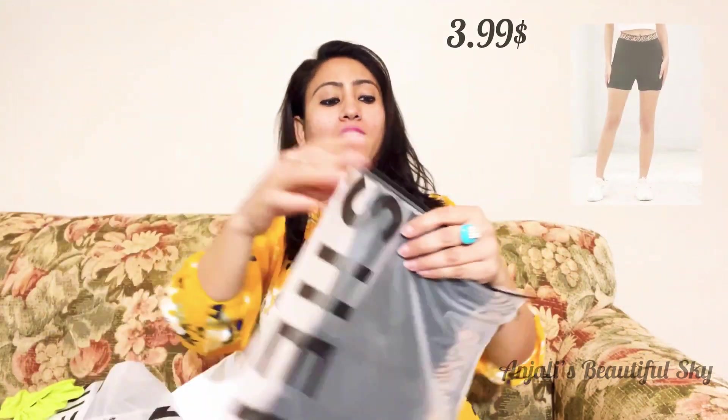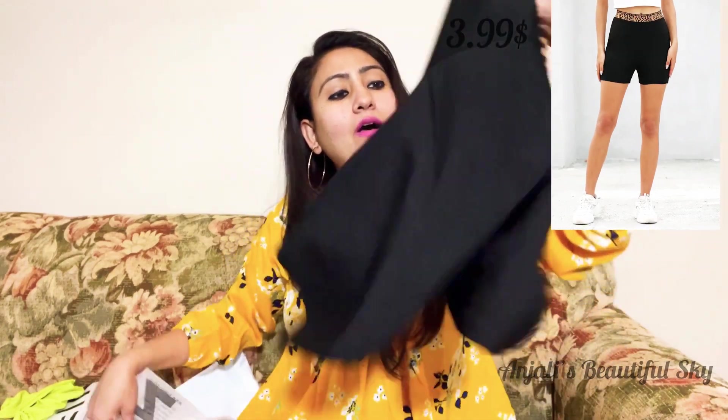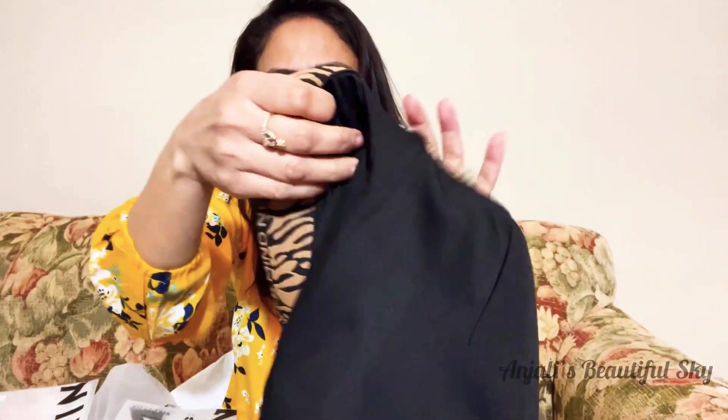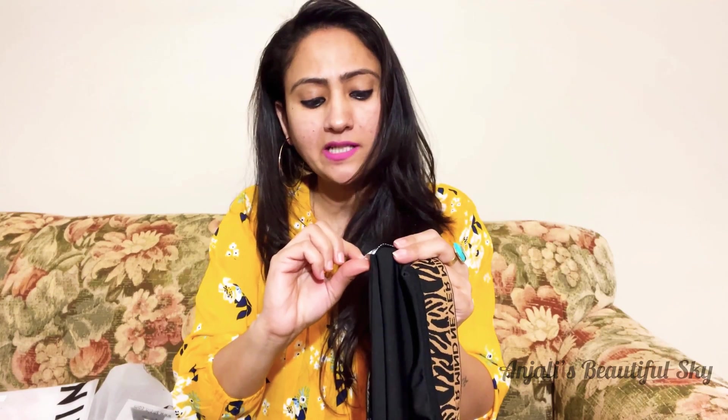The last one is this short. I bought a short, and this is also very good. The fabric is good. All these clothes are like vasco or hosiery type — soft and cozy. This fabric is different but also good. If you want the fabric name, it's 97% polyester and 3% spandex, but this is also very good.